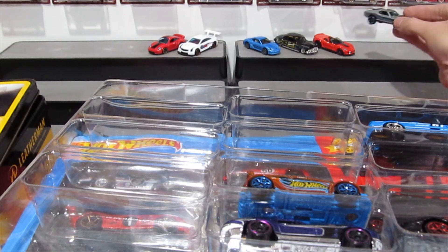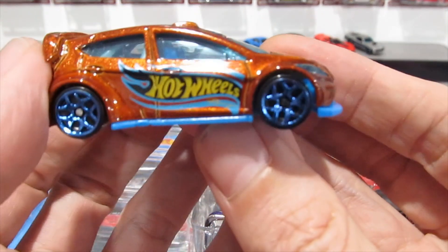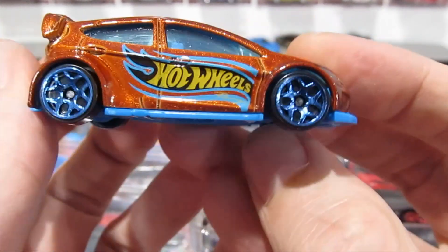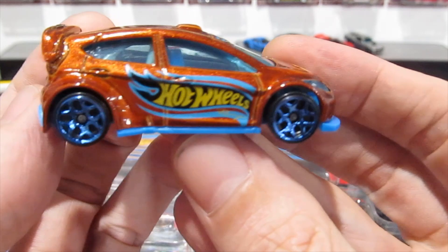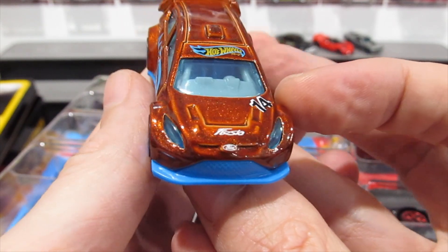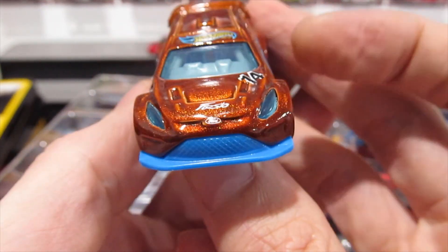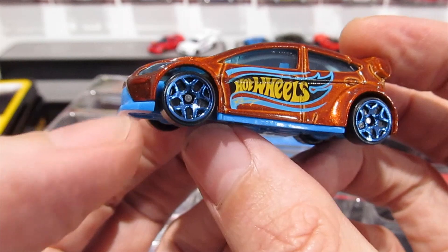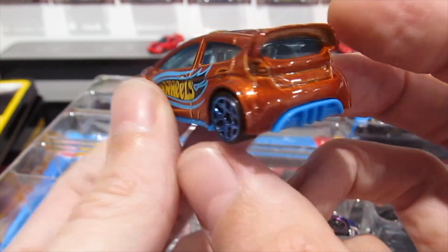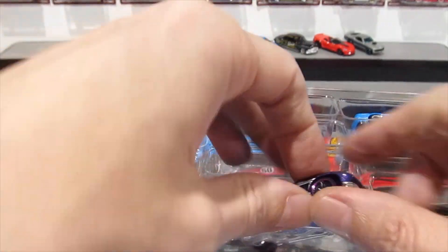Up next we've got the little Ford Fiesta — yep, 2012 Ford Fiesta in kind of a Hot Wheels racing theme, a metallic copper color, lens headlights, nice detail. Looks really cool actually — the wheels look nice as well, a really nice looking car.